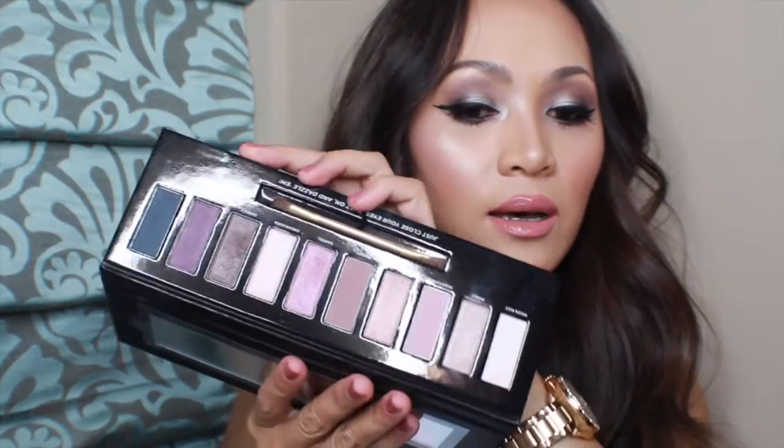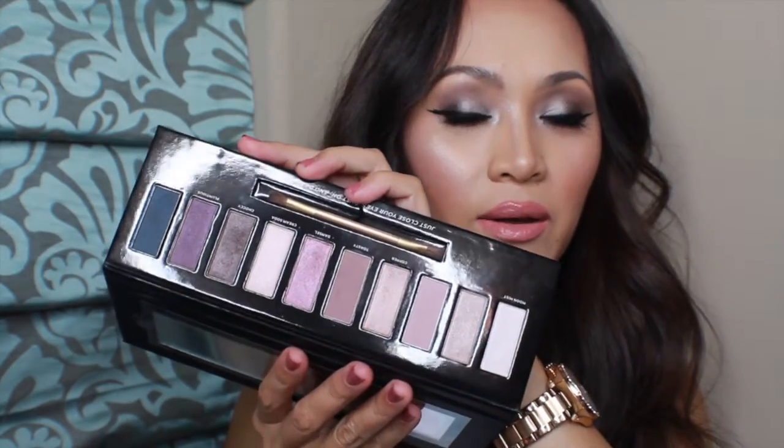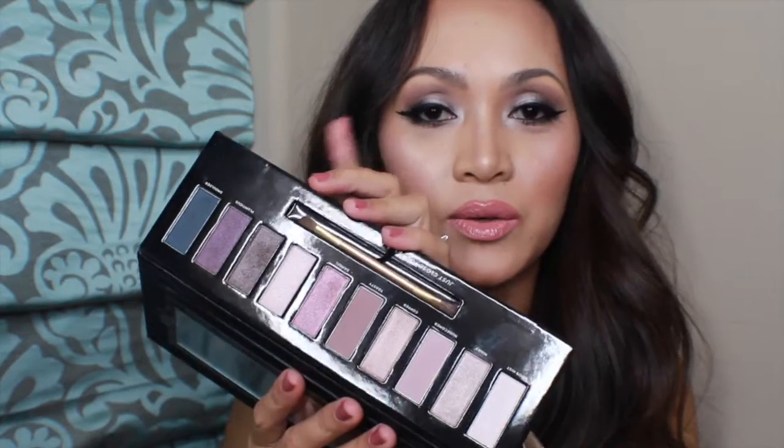Next is the Soap & Glory Perfect 10 Palette. I really love this one — I love everything about it. I have a tutorial using this one too, and I'll put the link down below.